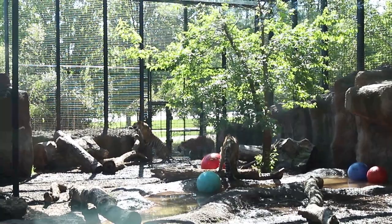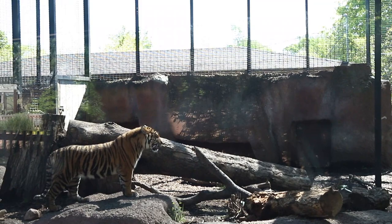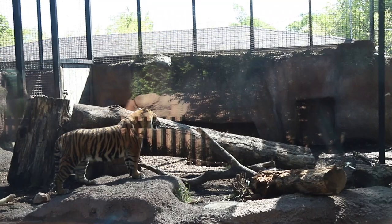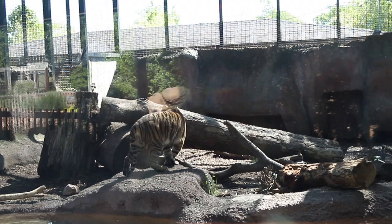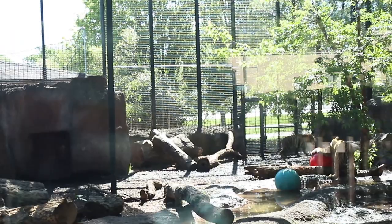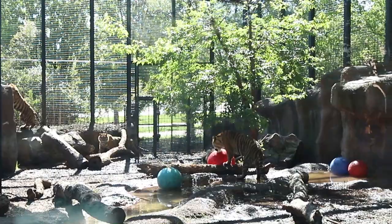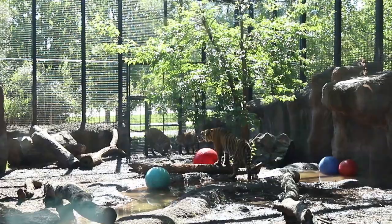Where do they live in the wild? Sumatra — it's part of Indonesia, an island in Asia, and they live in the forest there. Why do they have striped skin and striped fur? The stripes break up their coloring, so when a predator or prey is looking at a tiger, they have a tough time telling where the tiger starts and ends. It helps them blend into the shadows — these guys are typically hunting at night, so they just blend into their habitat, making them harder to see.